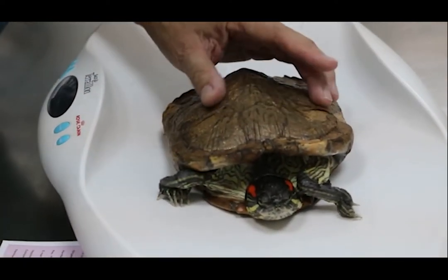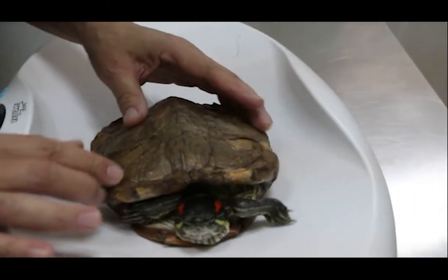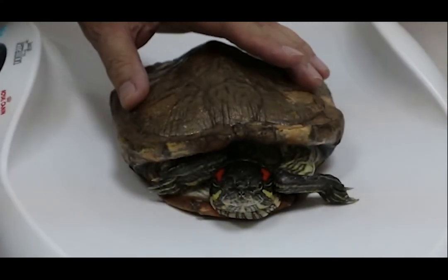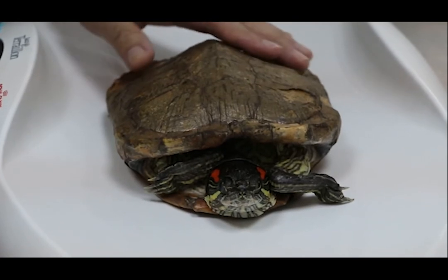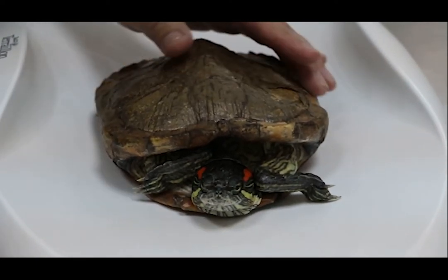It wasn't born like this — it was darker, dark green. So it changed color recently? Not recently. Because sometimes a change of color is indicative of some systemic disease. Like a human being when the skin is jaundiced or yellow, it changes color. This is not a normal color.